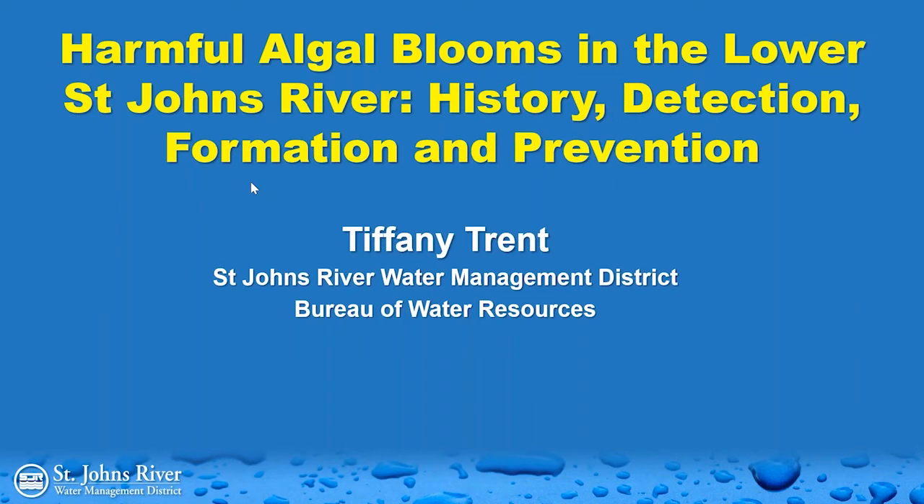Today we have Tiffany Trent, an environmental scientist in the Bureau of Water Resources. Tiffany has been with the district almost 10 years, and her work focuses on algal blooms and submerged aquatic vegetation. She will give us a great overview of harmful algal blooms — what we can learn about them, how we do have impacts, and how we can decrease those negative impacts.